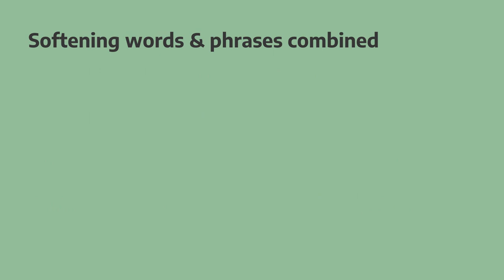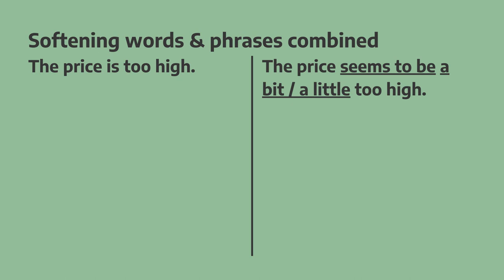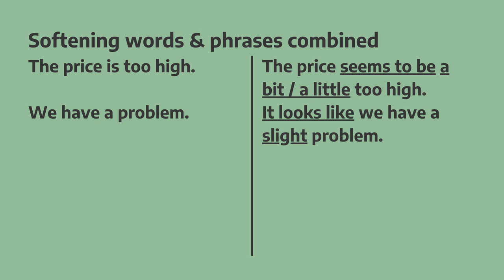Now let's combine those words with some phrases we can use to further soften what we want to say. "The price is too high" — if we add 'seems to be', it makes it softer: "The price seems to be a bit too high." And "We have a problem" — if we use 'it looks like' at the start, it makes it softer and less direct: "It looks like we have a slight problem."